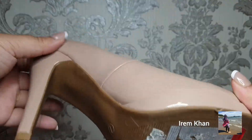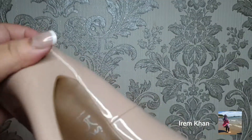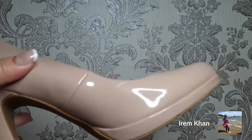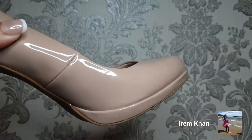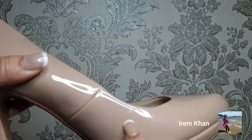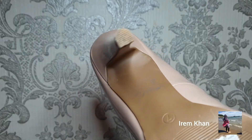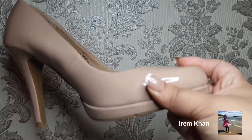Next are my nude heels that I've only worn once, purchased from Marks & Spencer. As you can see they're quite shiny, so I have to be really careful not to scratch them — I can already see a little scratch and I've only worn them once. I have to be super careful with them, but yes, those are my nude heels.